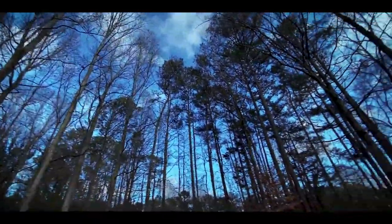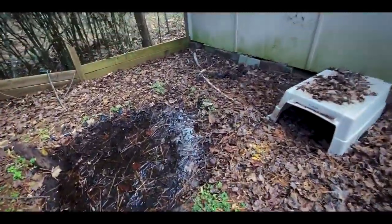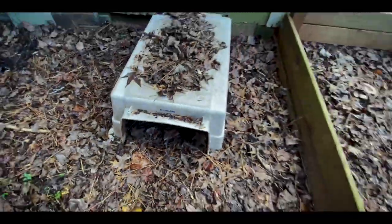All right, over here is the mountain tortoise, who is inside its hide all the way in the back. That's pretty cool to see.